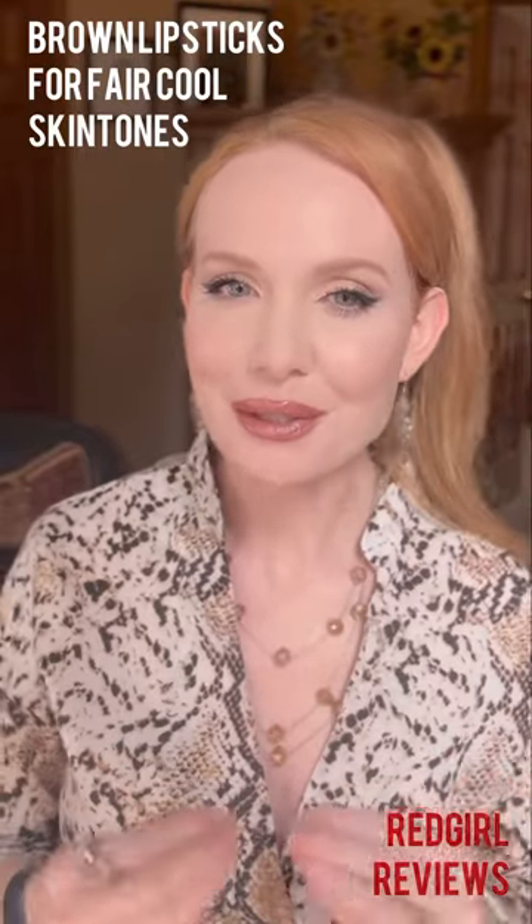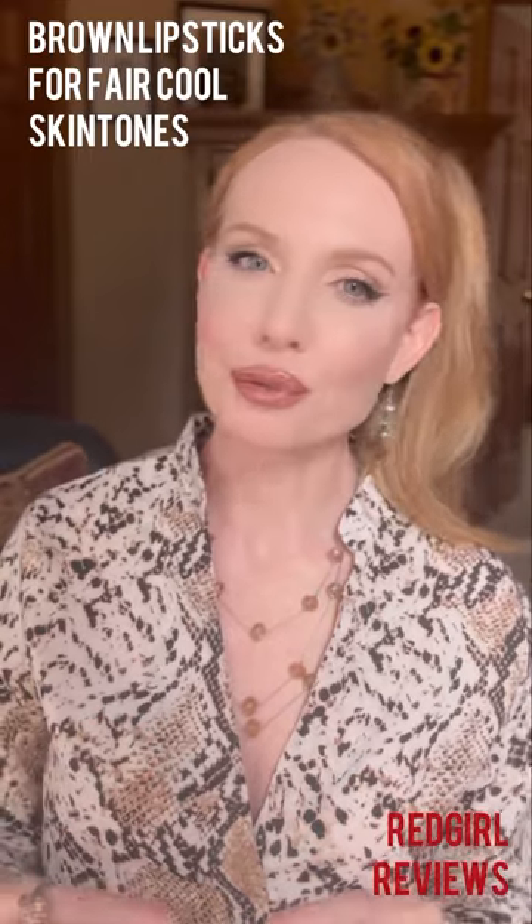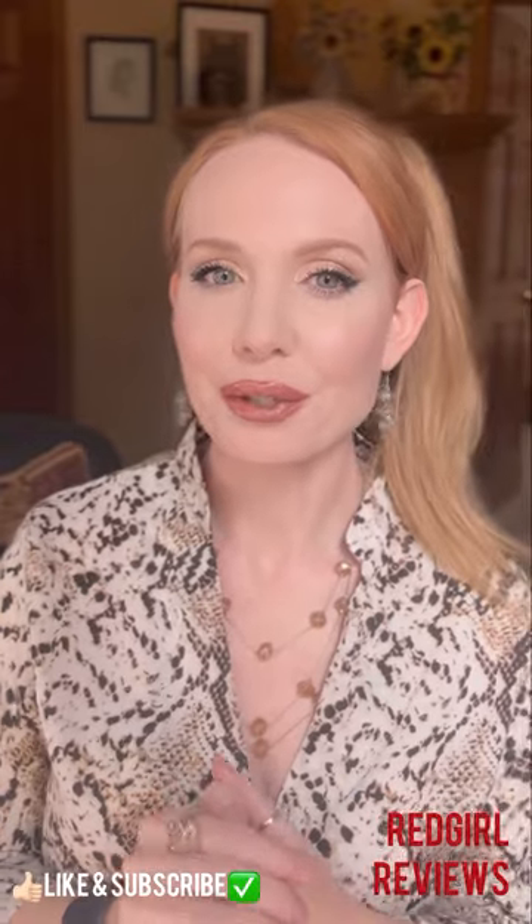This is a subject near and dear to my heart because I am a cool-toned, extremely fair, red-headed person. I know there's others of you out there who probably struggle with finding colors that work for our skin tone.